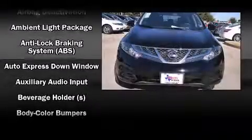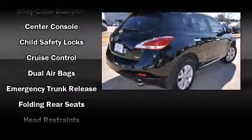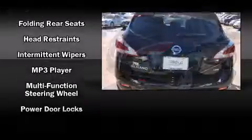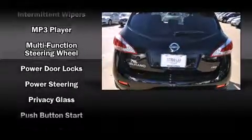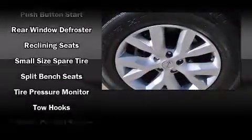Nissan also prioritized safety and security by including dual front-impact airbags with occupant-sensing airbag, front-side impact airbags, traction control, brake assist, anti-whiplash front head restraint, ignition disabling, and four-wheel disc brakes with ABS.